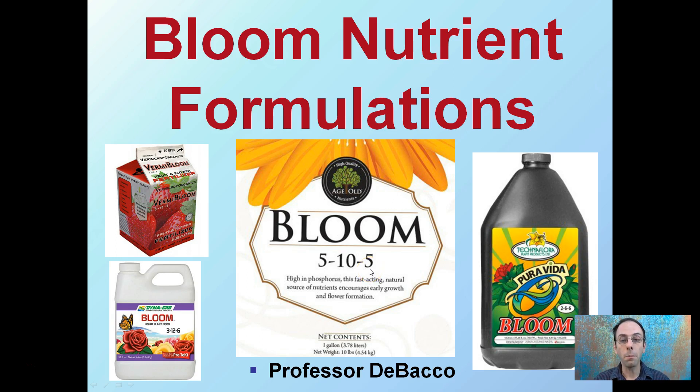However, this is not always the case. If you look at this one, while it does say bloom, the phosphorus is actually the same amount as the potassium. So keep in mind, just because it says bloom, don't assume it's always going to be a higher phosphorus number. You have to look more specifically — this is why you should be reading all of the nutrient labels.